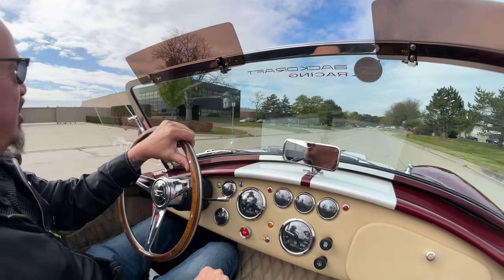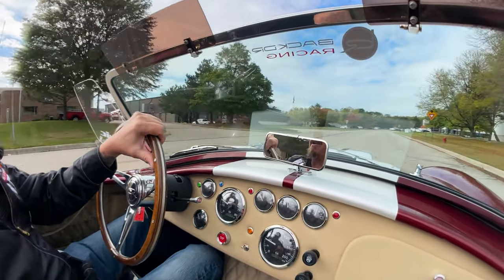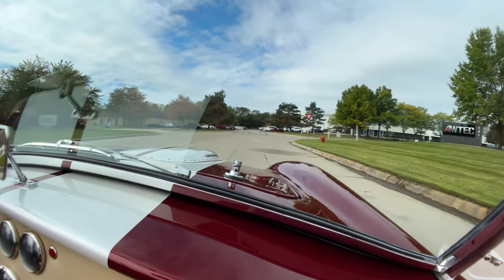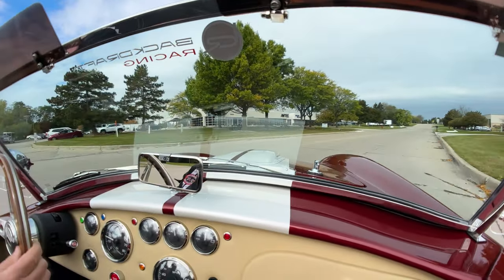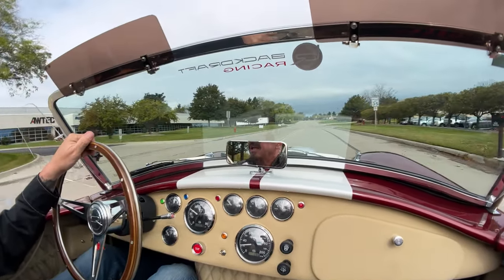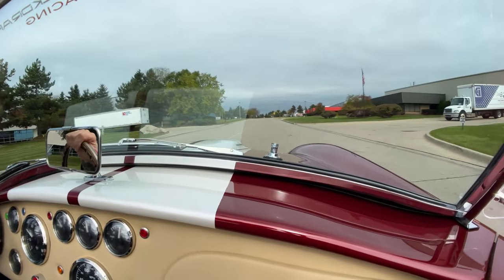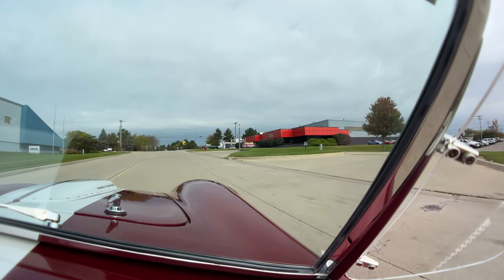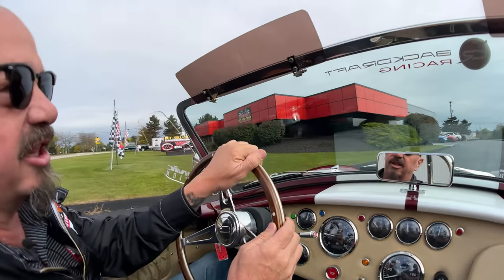Now we're about to do something that nobody else in the industry does — we're going to put this baby up on the lift. We do that to every one of our cars. I don't know anybody else that does it to every car. Of course, they pick out their top 2% of their cars and put them up. We put every one of ours up in the air, and we're headed back to the shop right now here in the Motor City to do that. We're at 15100 Keele Street here in Plymouth, Michigan. We're going to show you the suspension, then we'll get the hood up and take a look at the motor.